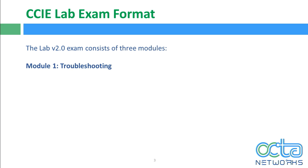Module number 1 is troubleshooting. In the troubleshooting module, a candidate gets a topology where a few things will already be configured. The candidate needs to understand what configurations have been done, identify any mistakes or misconfigurations in the existing setup, analyze and correct them, and verify as per the Cisco exam question set.